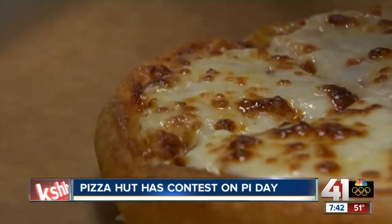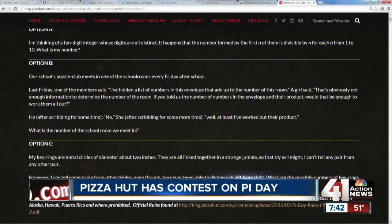This is supposed to go on Pizza Hut's blog at 7 a.m. Oh, it is — this is it.